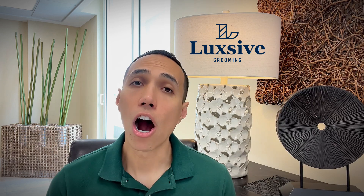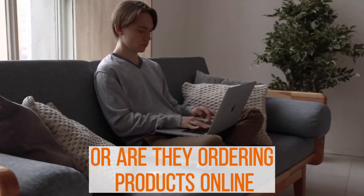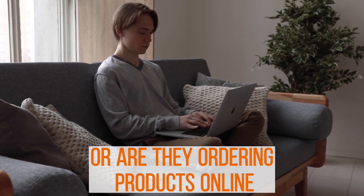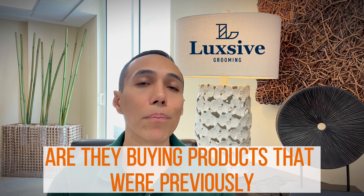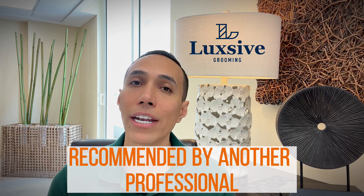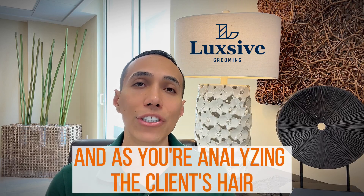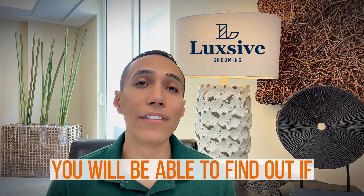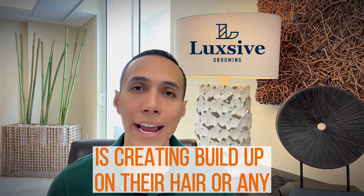During the consultation, you will want to know what your client is currently using at home. Are they using cheap products from a drugstore, or are they ordering products online? Are these products any good? Are they buying products that were previously recommended by another professional barber or stylist? As you analyze the client's hair, you will be able to find out if the current product they're using is creating buildup on their hair.